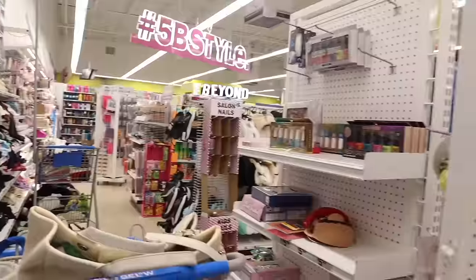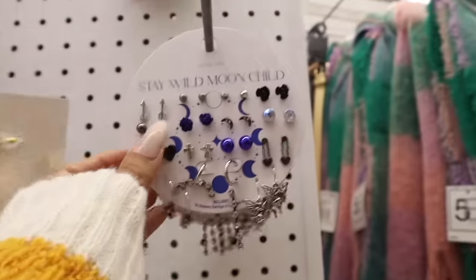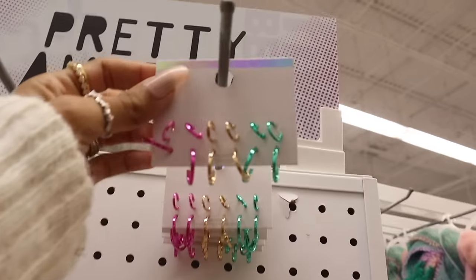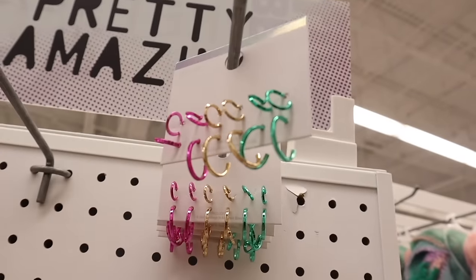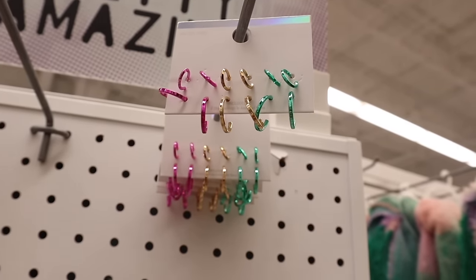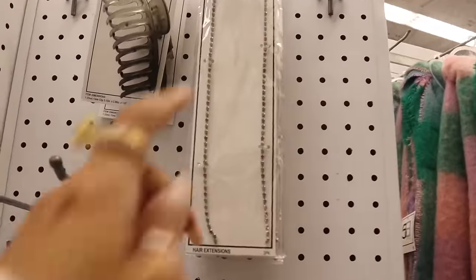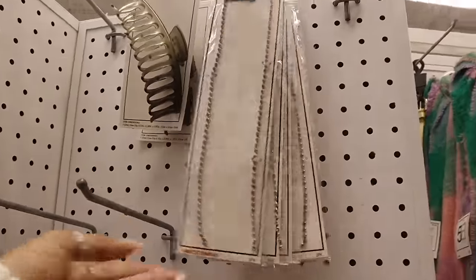On this side they have jewelry pieces — 'Stay Wild Moon Child,' and this one is new: nickel-free hoop earrings in green, gold, and pink. These are perfect for stocking stuffers or gift fillers. And this one is new too — bling clips for your hair, so pretty.